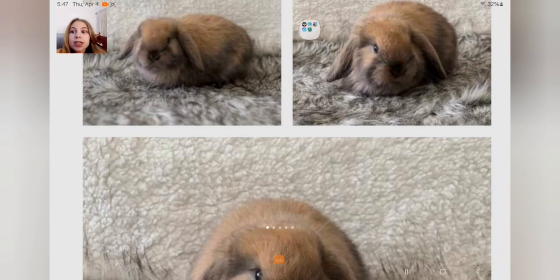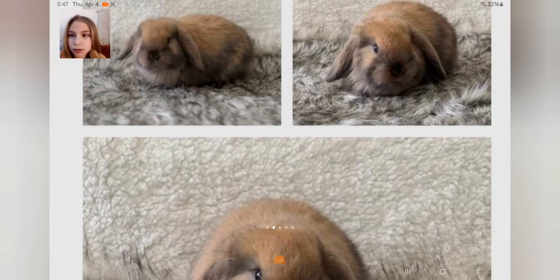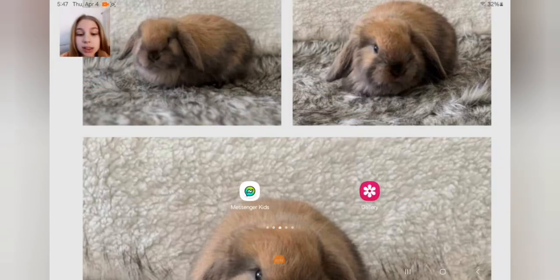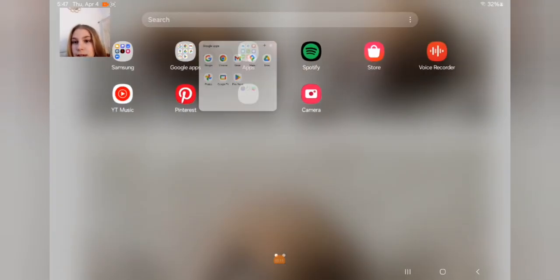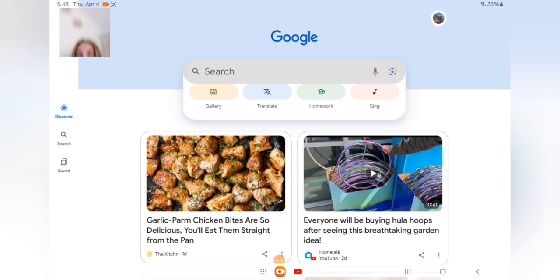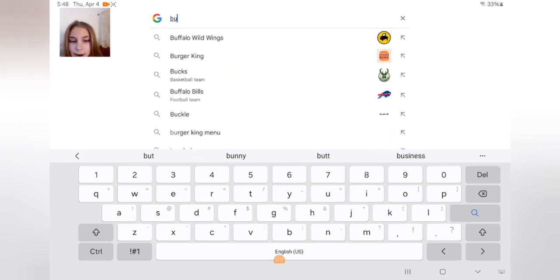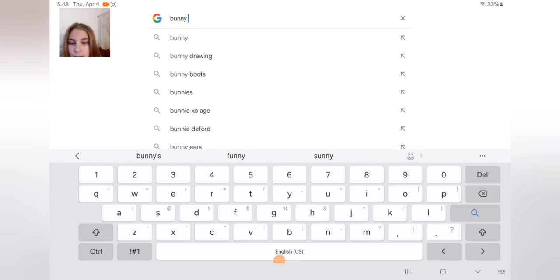I'm up in this corner here — if you can see I'm right over here. It might be a little glitchy at first, but we're going to go to my Google and type in bunny cages.